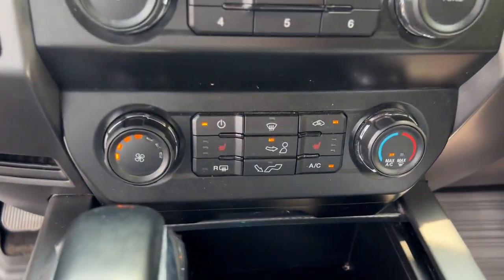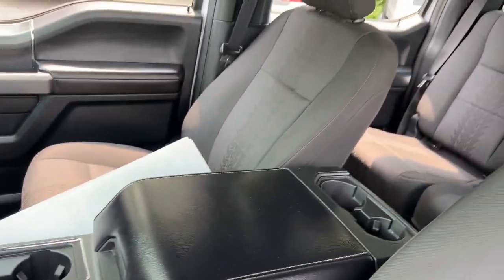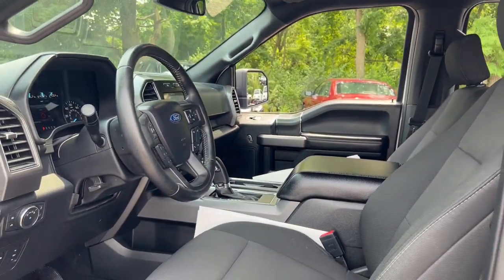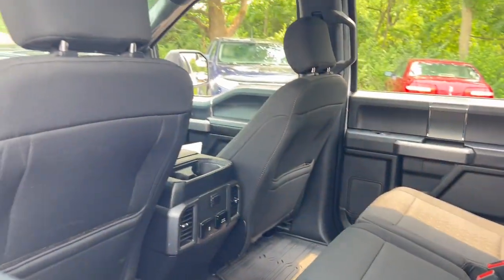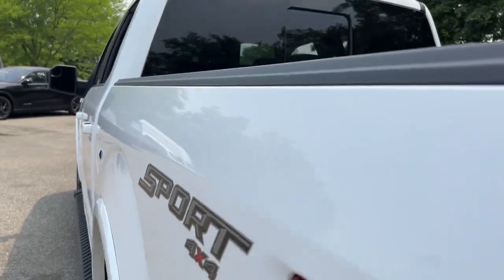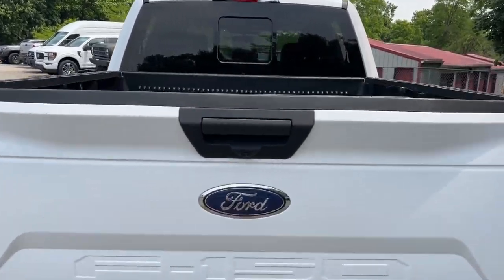These are just some of the great options this vehicle comes with: Apple CarPlay and/or Android Auto, pre-collision system, touchscreen infotainment system, keyless entry, navigation system, heated mirrors, remote engine start, satellite radio, iPod, MP3 input, and backup camera.